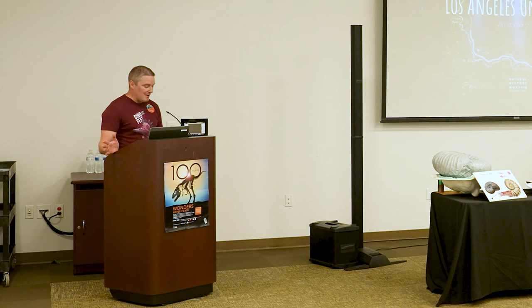Welcome to DinoFest, and thank you for joining our first Digging Deeper discussion today. We're going to be talking about LA Underwater — we're going to take a deep dive into what lies beneath the surface of Los Angeles.